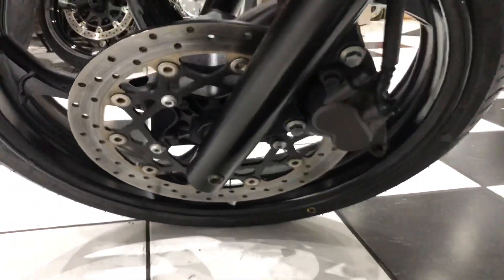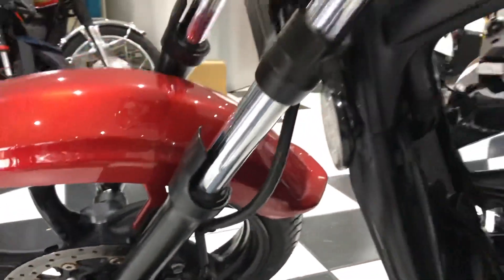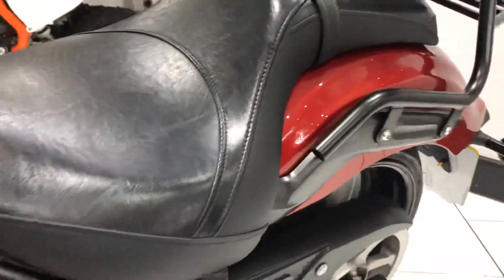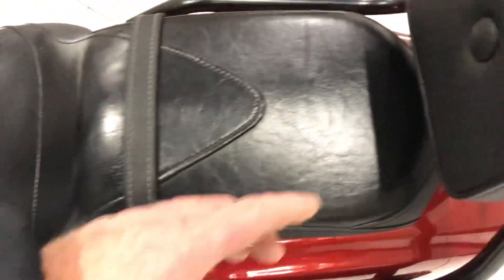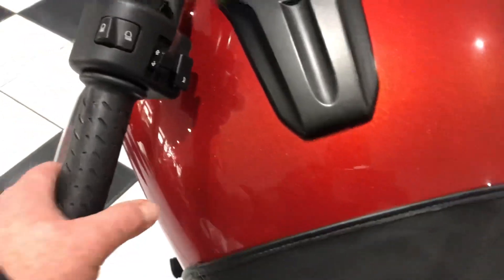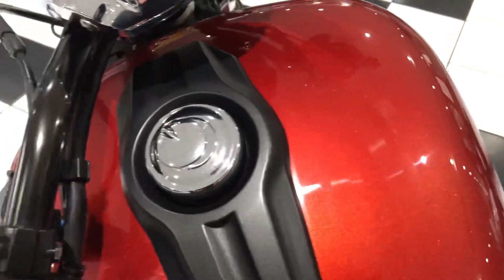Moving forward, you've got the front brake disc — again nice and clean in this area. The left side of the fuel tank, again no damage or any marks. Going over the seat, both pillion and rider seats have no rips or tears. There's a tiny little nick just over there to the pillion backrest — very minor but worth mentioning. You've got the protective tank bra and then the top of the fuel tank is all nice and clean — original paint, no marks or damage.